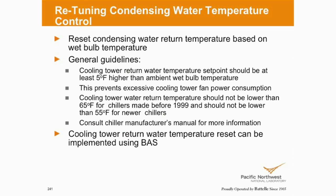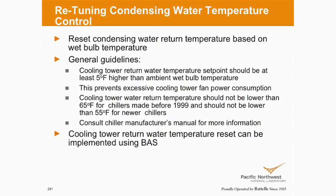Condenser water temperature control — how many people have water-cooled chillers running basically the same set point year-round, 70 or 75? How many are resetting their condenser water? If you're resetting it, what is it based on? Hopefully it's based on ambient wet bulb temperature — hopefully you've got instrumentation in place to calculate ambient wet bulb. How low are you going? This says 65 degrees for chillers manufactured before 1999 — that's just a general rule of thumb. Newer chillers and manufacturers are allowing you to run even colder condenser water. It can be problematic, but it can be a huge opportunity.